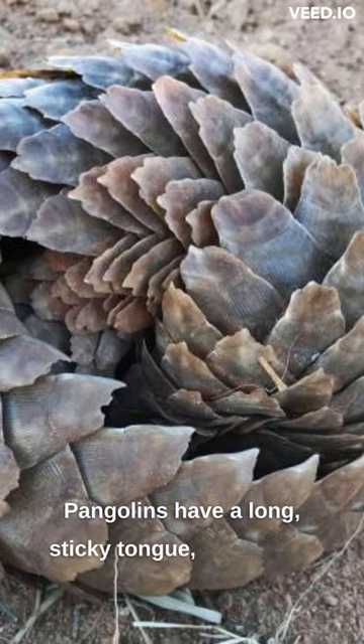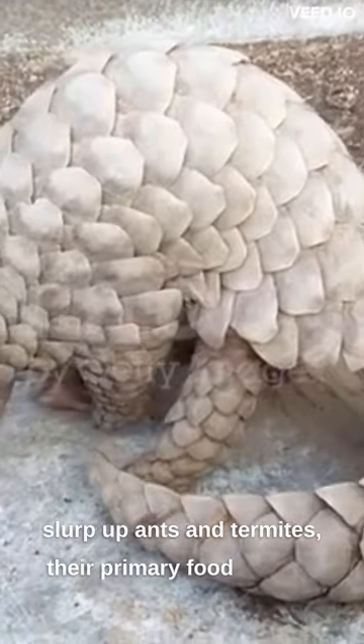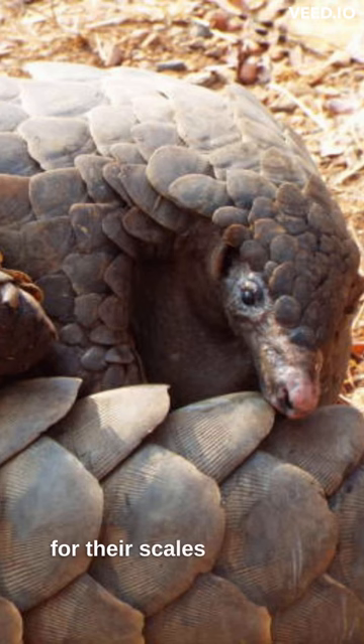Pangolins have a long, sticky tongue, which they use to slurp up ants and termites, their primary food source. Sadly, they are heavily trafficked for their scales and meat.